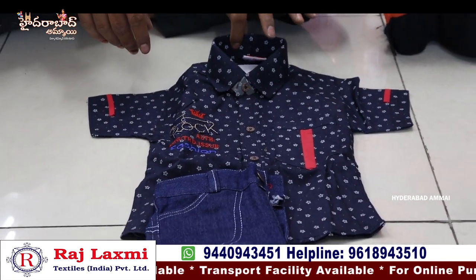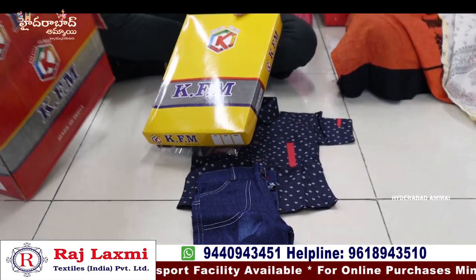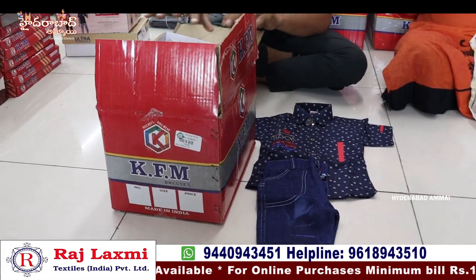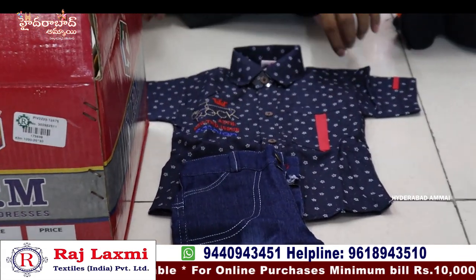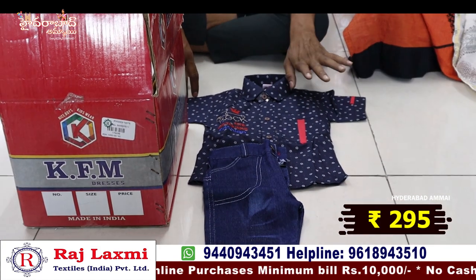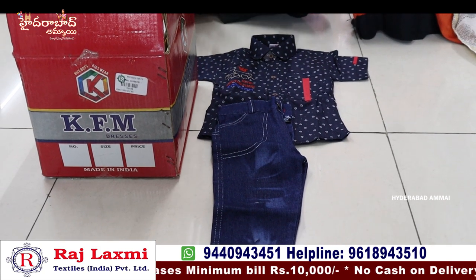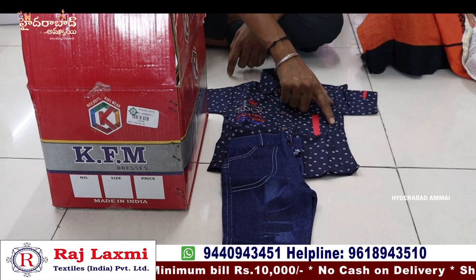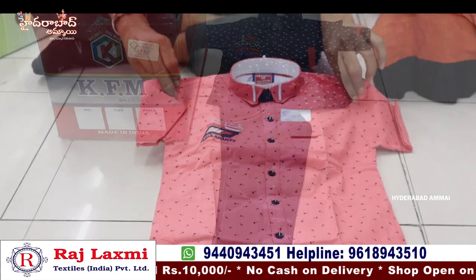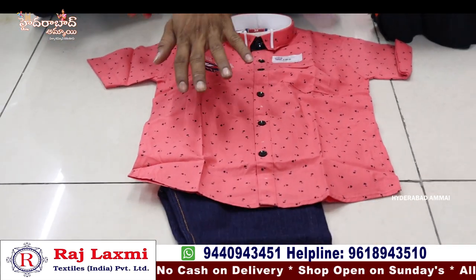This is a cotton shirt and jeans pants in a single box pack. This is a 6-piece set — cotton printed shirt with jeans pants, available as a 6-piece combo.